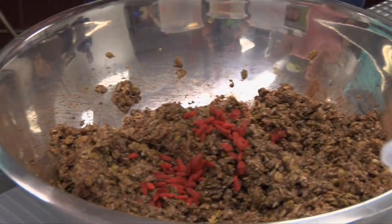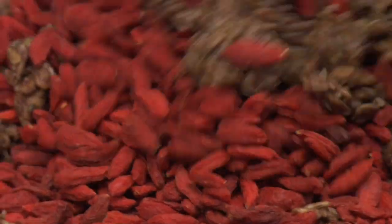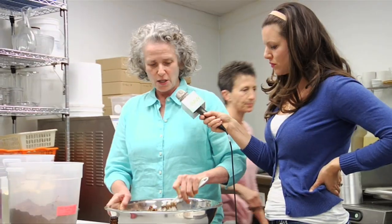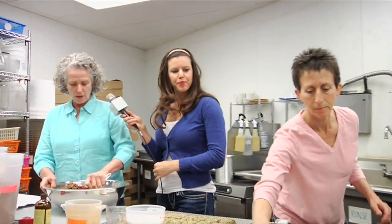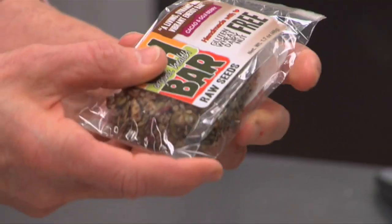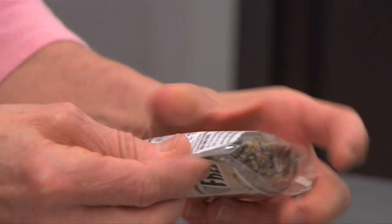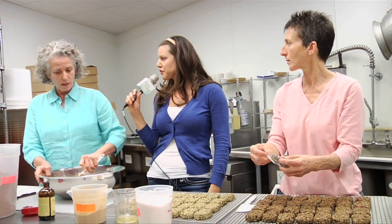As you're mixing it in, tell us about your packaging and why it's environmentally sophisticated. Our packaging — and Joyce will show you right there — these bags are made from trees. They're not plastic, so they biodegrade, which is really fantastic. They're made from cottonwood trees — it's a cellophane from cottonwood. Exactly.